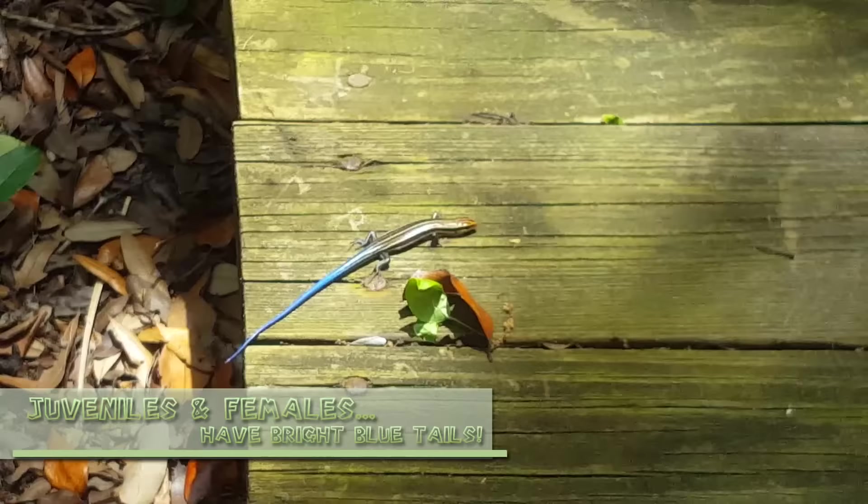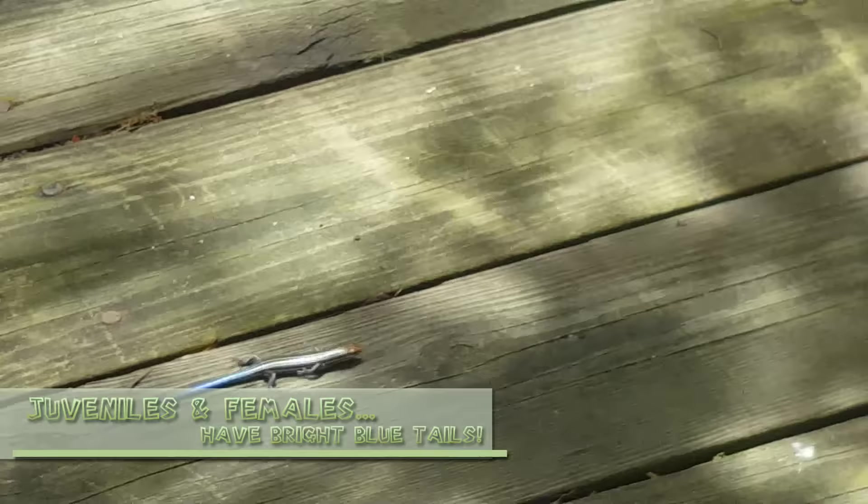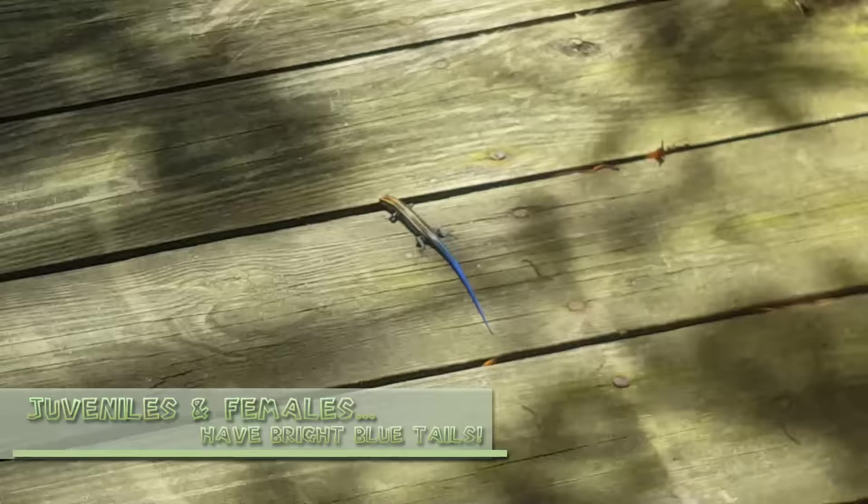A blue-tailed skink? I'll have to look it up — it might be a five-lined. In Missouri, where I used to live, we would call these guys blue-tailed skinks. But then I learned that these are actually what the juveniles look like, and they grow up into darker-colored skinks as time goes on.